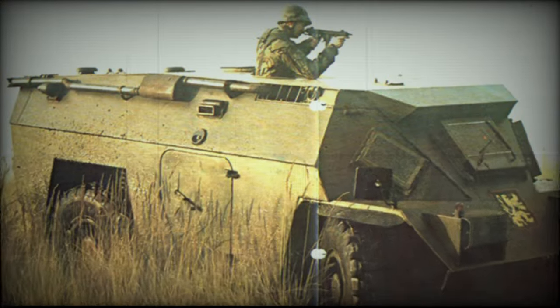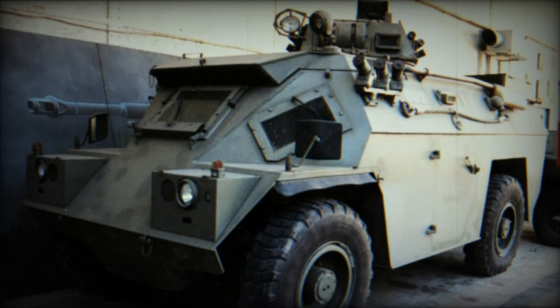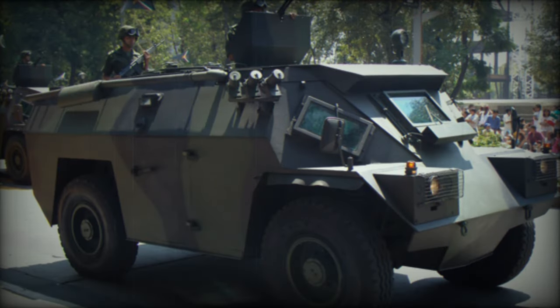One unusual feature of the BDX is that, despite its bulk, it is amphibious. Propulsion when in the water is supplied from the wheels, although water jet units can be fitted to improve performance.